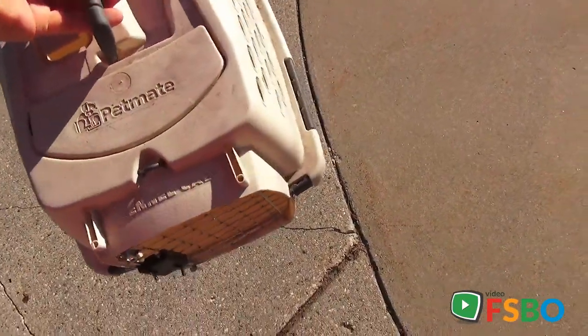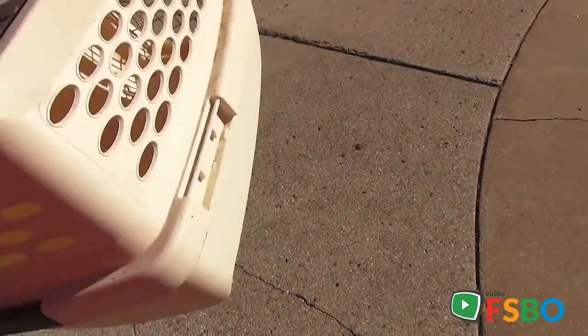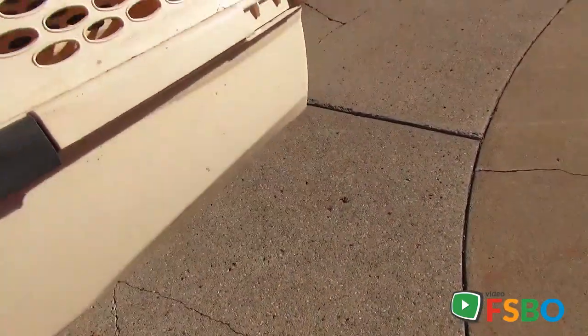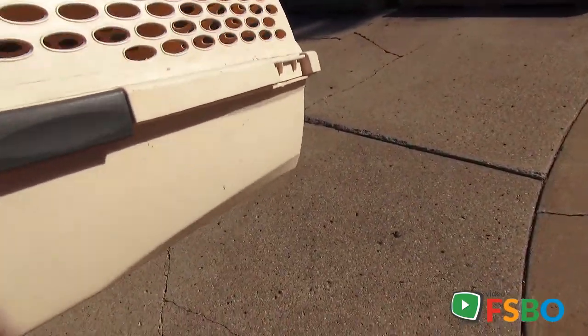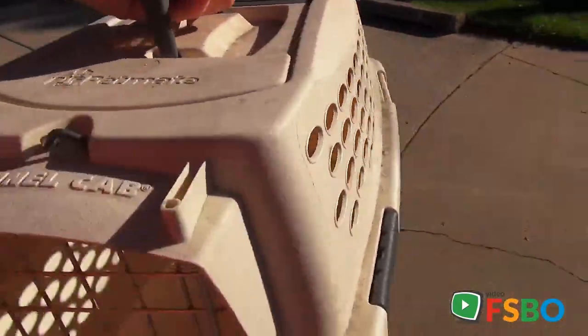Here's a nice little dog kennel, Pet Mate Kennel Cab. Nice for little dogs. It's missing a couple of the little plastic things that keep it closed, but with the one in the back and the two in the front, it works just fine.